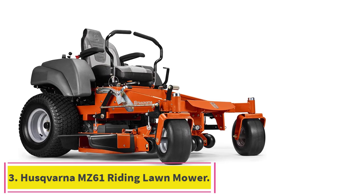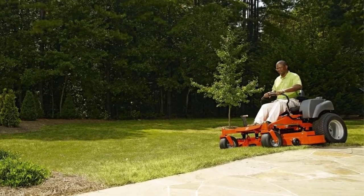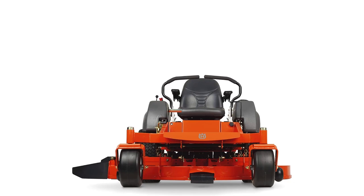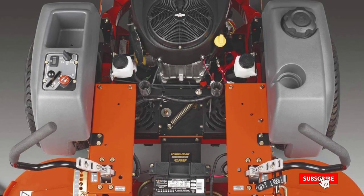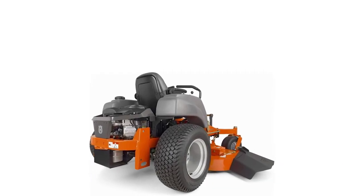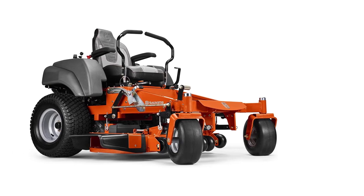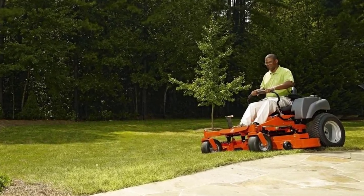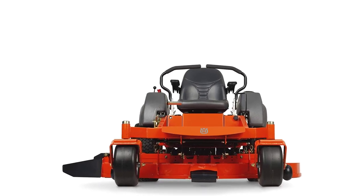Number 3: the Husqvarna MZ-61 Riding Lawn Mower. If a mower that can handle long working hours is what you are after, you wouldn't be wrong to pick the Husqvarna MZ-61. It is a machine engineered to last and endure rugged conditions, and it's also an excellent option if you do lots of professional landscaping. The Husqvarna MZ-61 offers a 61-inch mowing path, which is one of its most significant features. If you often work on large-sized properties, the MZ-61 can cut your working time down considerably. For commercial use, you will be able to reduce hours spent per yard while increasing the number of clients you can take on daily.